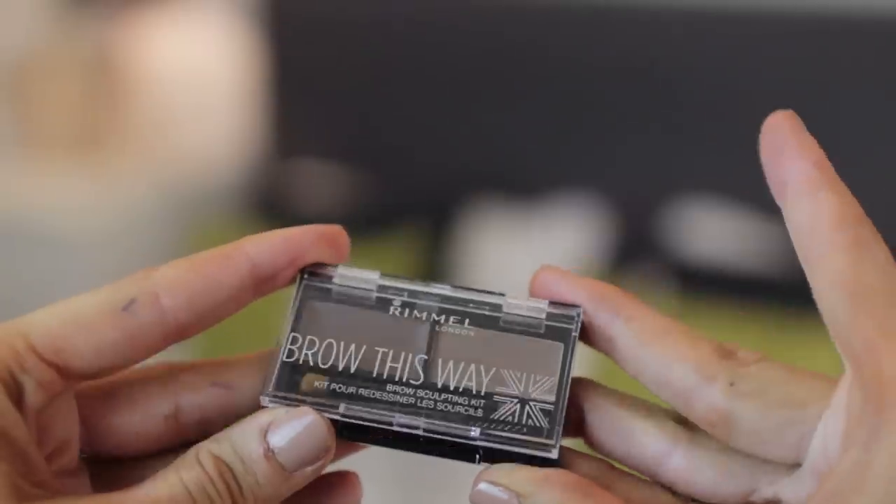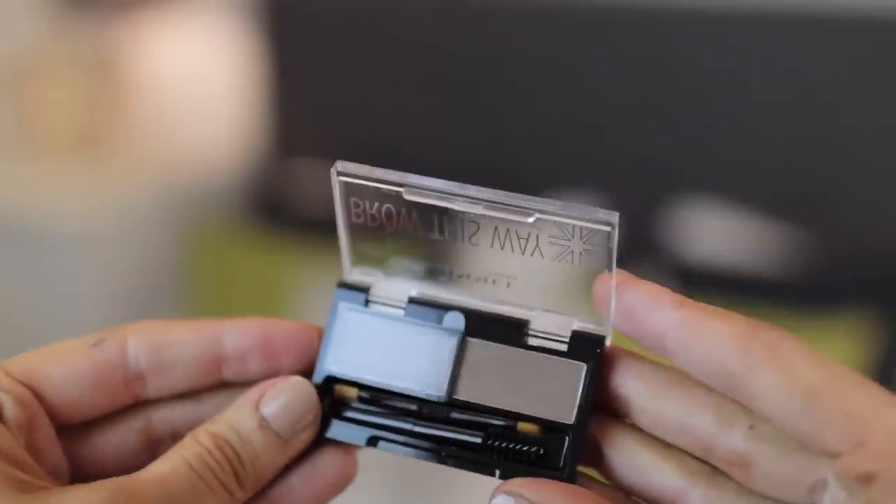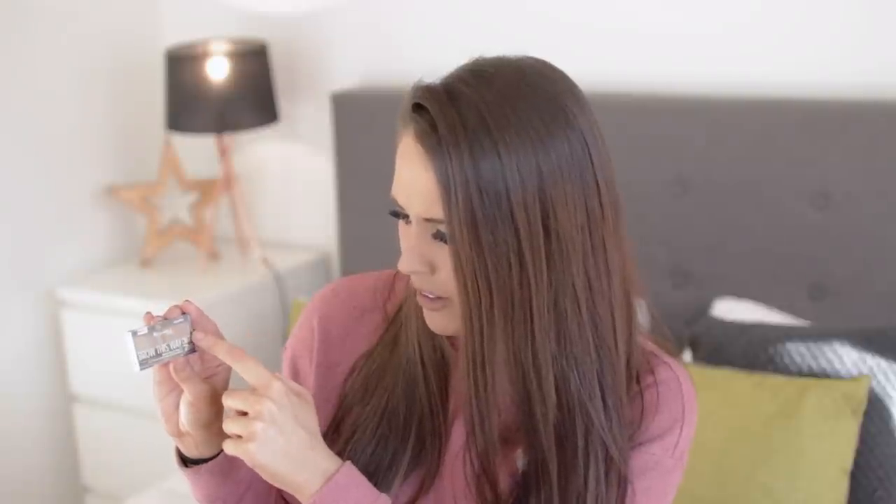On my eyebrows, I completely ran out of this and literally cannot live without it. It's by Rimmel — Brow This Way, a brow sculpting kit with a gel side and a powder side. I tend to mix it with a slightly darker shade from my Collection palette, the medium-to-dark one, but this is mainly for the gel. I always put gel on first to sculpt out where I want to go, then apply powder over the top. A bit weird but it keeps everything in place.